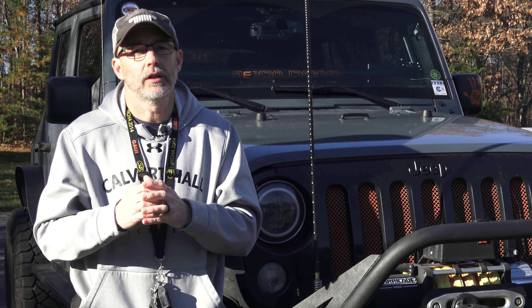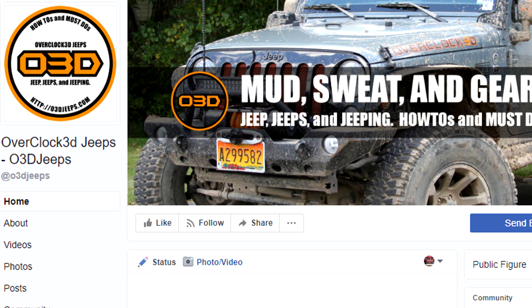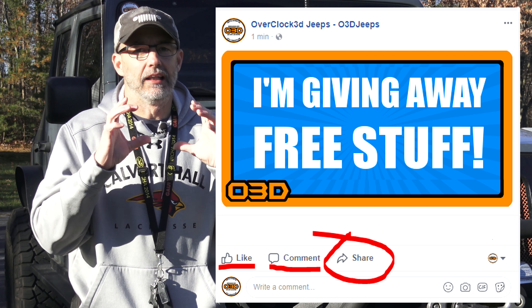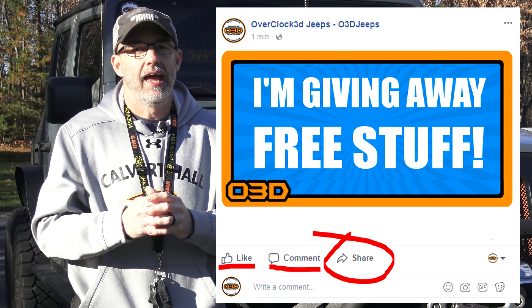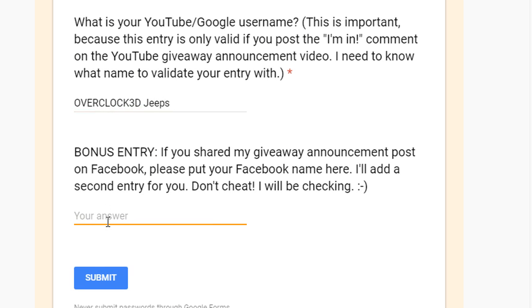If you want to earn an extra entry for free, go to my Facebook page and share the video link for this sweepstakes giveaway. Once you share that, you can also accept a bonus entry for doing that.